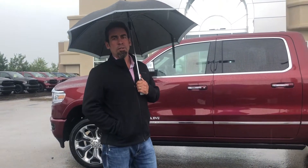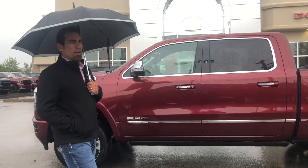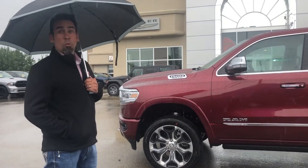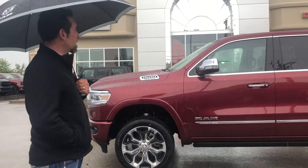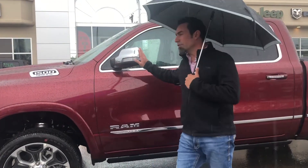I have a 2020 Ram Limited truck here — beautiful truck. It's a quick walk-around today because of the weather. It has the air ride suspension with 22-inch wheels on it, and it's a beautiful color on this truck. It's got the cold weather gear and all that sort of stuff.